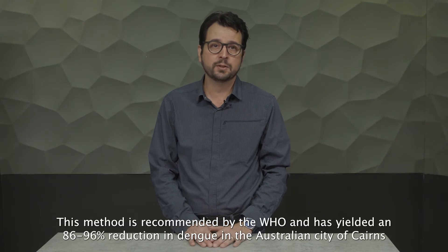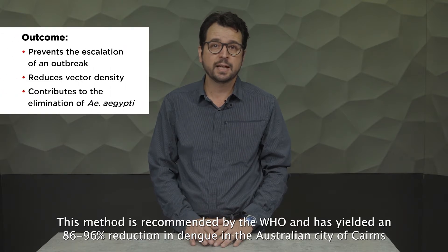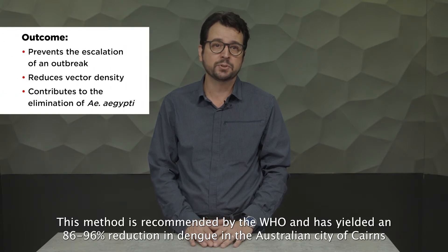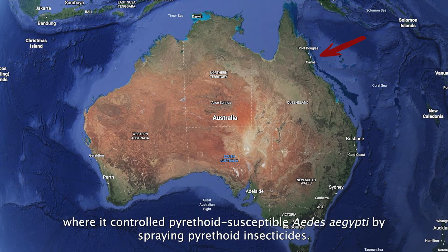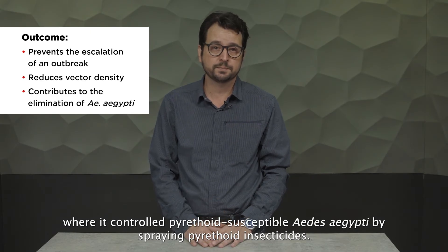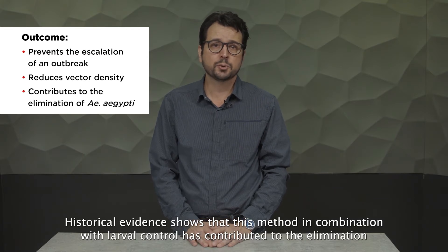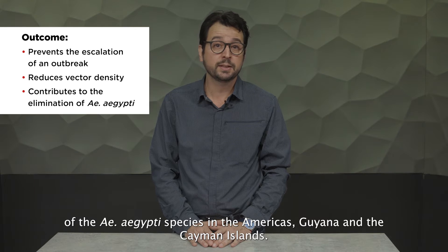This method is recommended by the WHO, the World Health Organization, and has yielded an 86–96% reduction in dengue in the Australian city of Cairns, where it controlled pyrethroid-susceptible Aedes aegypti by spraying pyrethroid insecticides. Historical evidence shows that this method, in combination with larval control, has contributed to the elimination of Aedes aegypti species in the Americas, Guyana and the Cayman Islands.